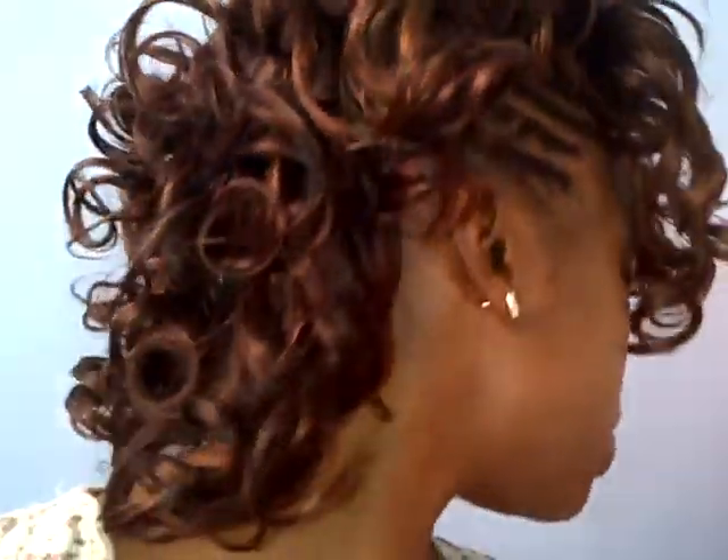I'm just gonna do a quick show and tell of my new hair. So I'm gonna get a bit lazy anyway — this is my new hair. I usually get a weave, but I was a bit bored of it, so let's change it up a little bit. I've got a mohawk and some little curls.